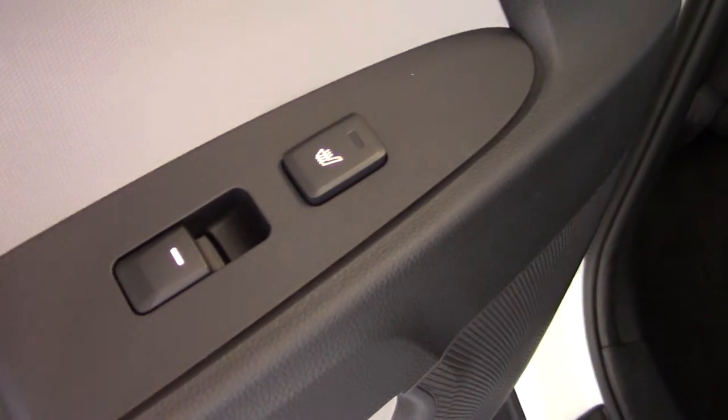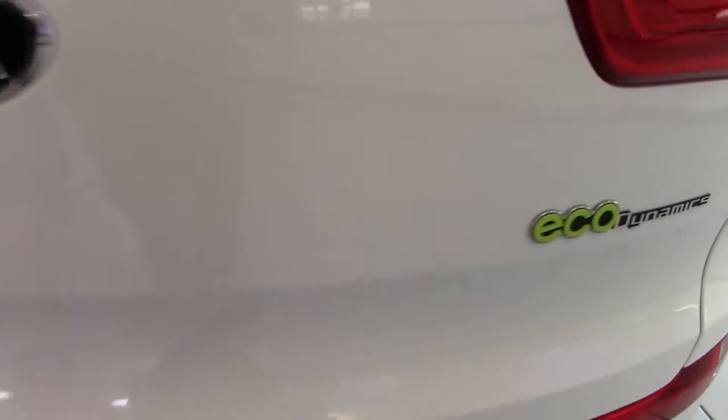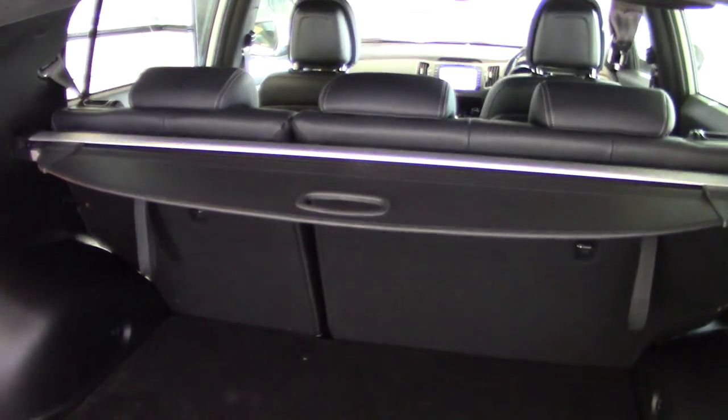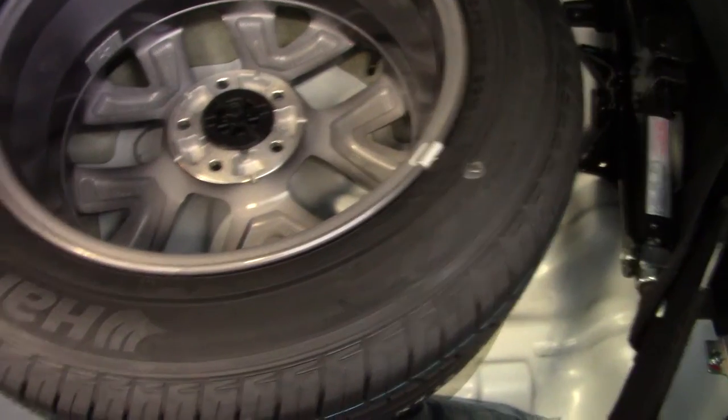Electric rear windows and also the outer rear bolsters are heated on the rear seats. Moving around to the boot of the Sportage, you can see plenty of space in here. Should you need more room, it's got a split folding rear seat. You can cover everything up with this retractable load cover, and underneath the boot floor you'll find a full-size alloy wheel spare.